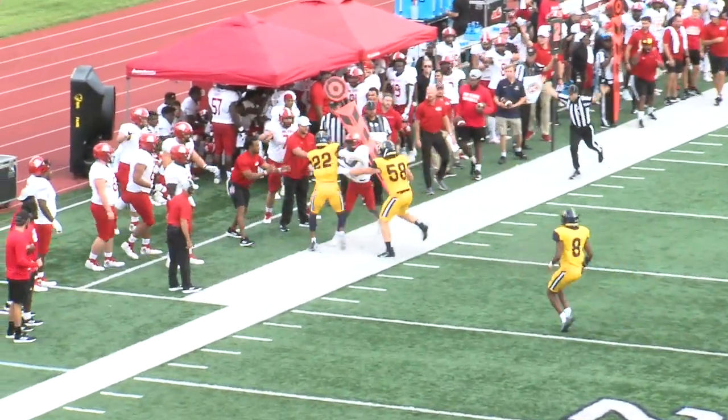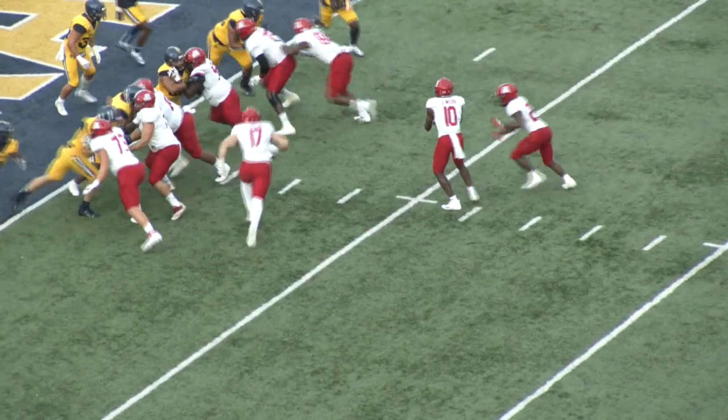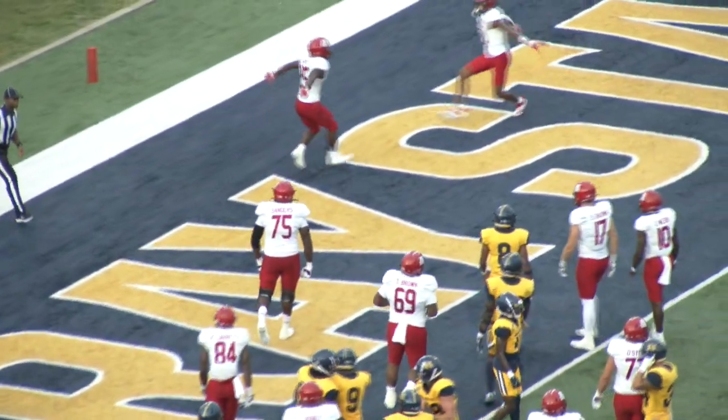Looks to throw, sideline, right side. It is caught and pushed out of bounds near the 30-yard line for Jacksonville State. His knee went down at the one-yard line. He'll get another chance here, and he's into the end zone. Call it a one-yard touchdown run for Anwar Lewis.